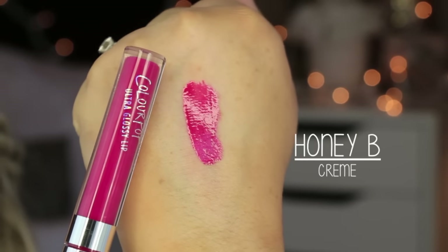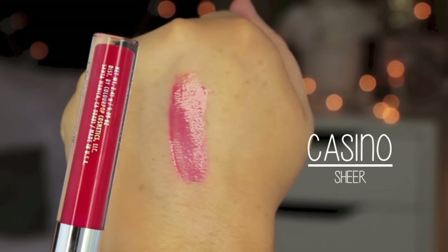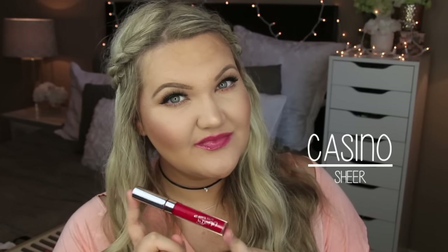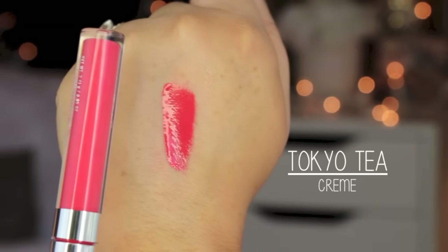Honeybee is a cream formula in a hot pink or really pretty fuchsia shade — very pigmented and goes on nicely. Casino is a sheer finish that's almost a reddish-berry shade — great for someone who wants a little color without straight pigment. Tokyo Tea is a cream finish in a great coral color — one of my favorites of the bunch.